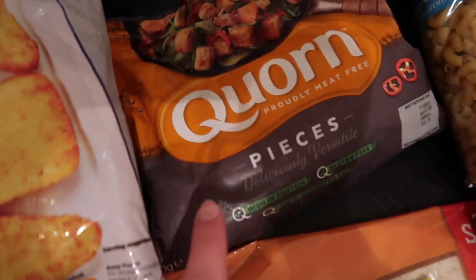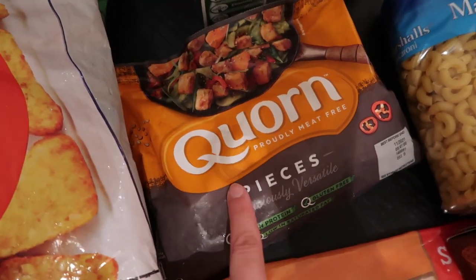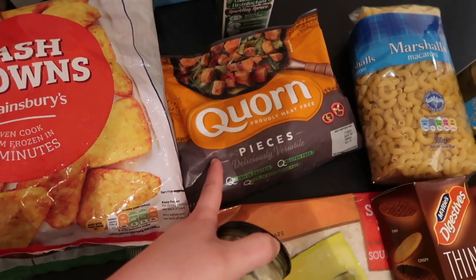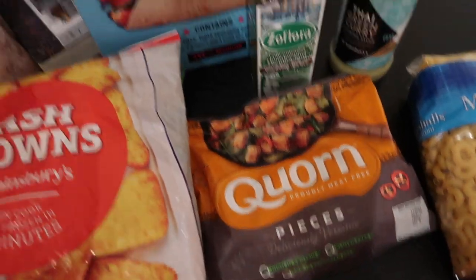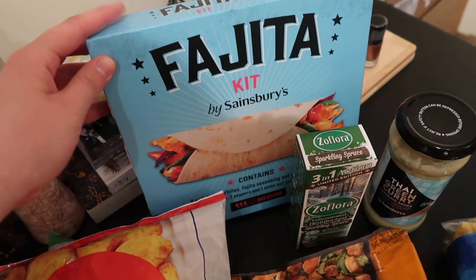And then got some corn. It wasn't cheap because it never is, but it's worth it. My thought process was we could have it with this Thai green curry sauce which I got as well - I believe that was about two pounds and this was a pound, and I love a Thai green curry. We got the fajita kit. This is really affordable, it's only like £1.50 and it's a really nice one. We love it.